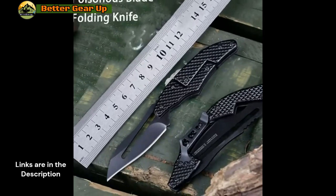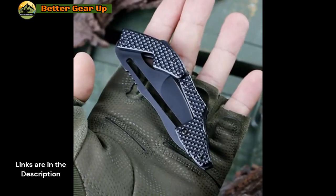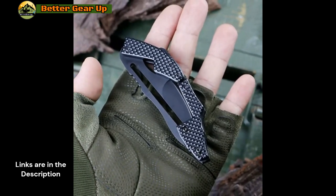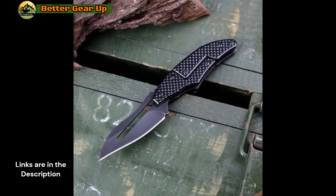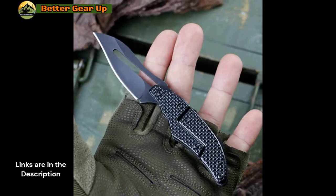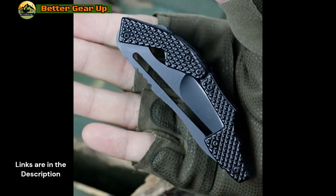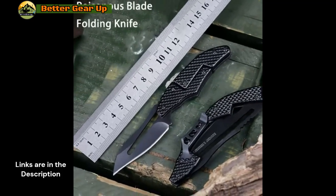Accompanied by a protective case for convenient storage and portability, this knife combines practicality with aesthetic appeal. Its simple yet reliable opening mechanism requires no buttons, allowing for seamless operation. Perfect for outdoor enthusiasts, it's well suited for camping, hiking, and picnics, as well as everyday use at work or while traveling. Produced by Koresilov, this high-quality knife epitomizes the harmony of beauty and functionality. Customizable options are available, making it suitable for DIY projects and woodworking as well.